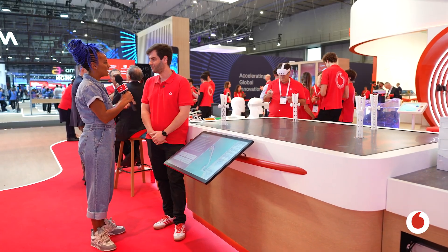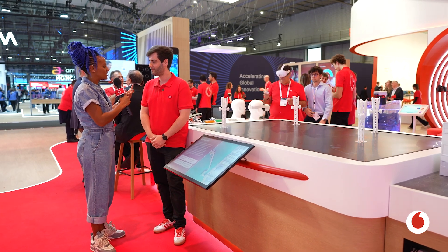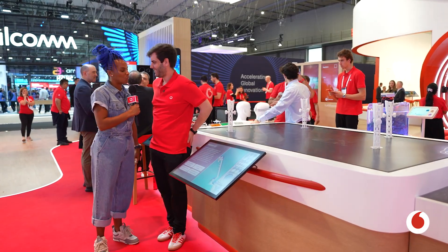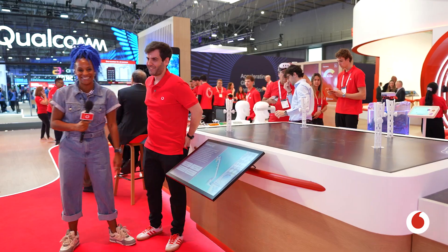It sounds incredibly promising. IoT is obviously one of those fantastic solutions that enables things to just happen in the background, and this sounds like a fantastic low power consumption, ultra sustainable solution. So thank you, Diogo, for taking me through that — you are an all-knowledgeable man. Thank you so much.